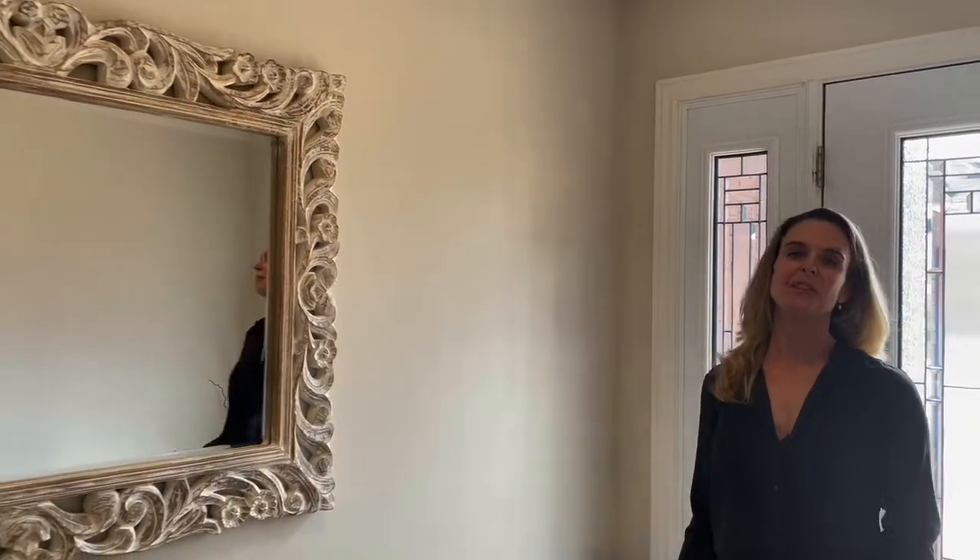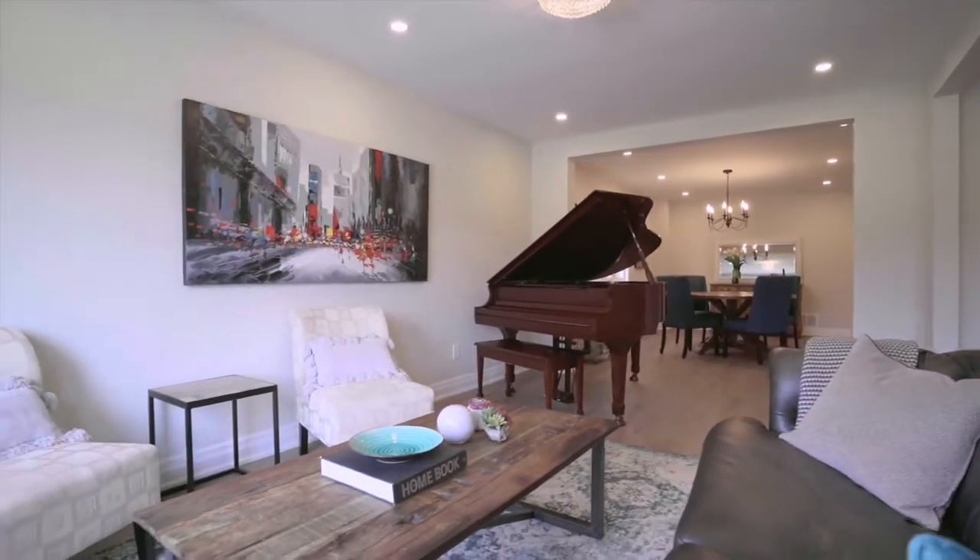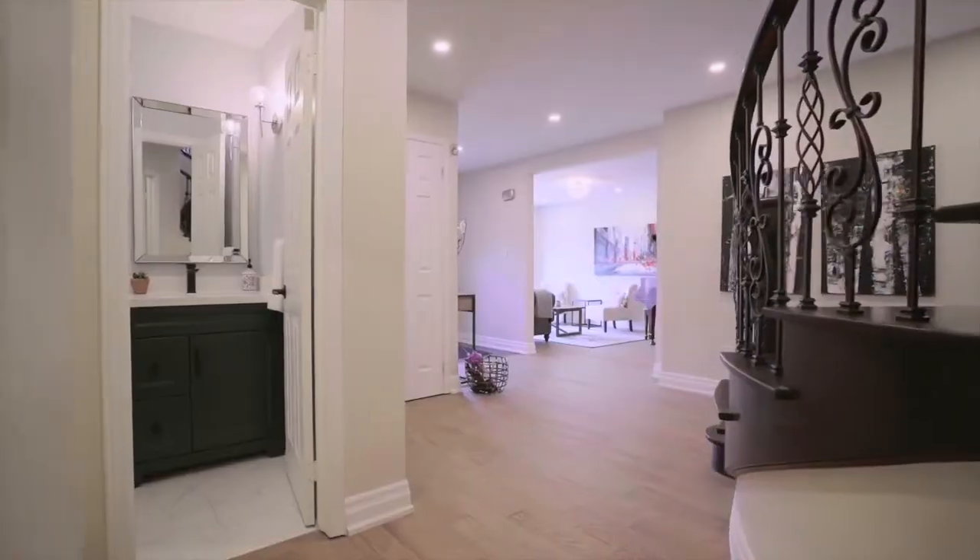This main floor is incredible. We have hardwood floors throughout as well as a formal living room, dining room, an office, a two-piece bathroom. You walk in from your garage to the laundry room mudroom and wait until you see the kitchen family room combination.